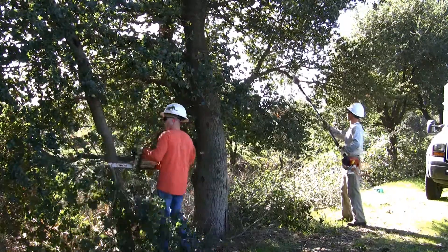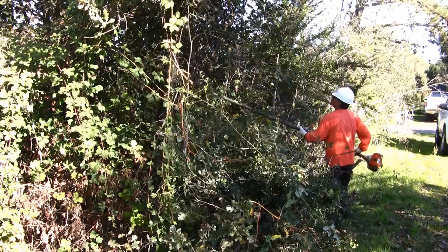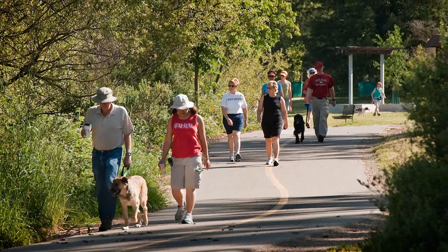Stream maintenance activities support a proactive regional approach to flood protection and stream and wildlife habitat restoration. Stream maintenance also offers our community the access and the infrastructure needed to enjoy streams for future recreational activities.